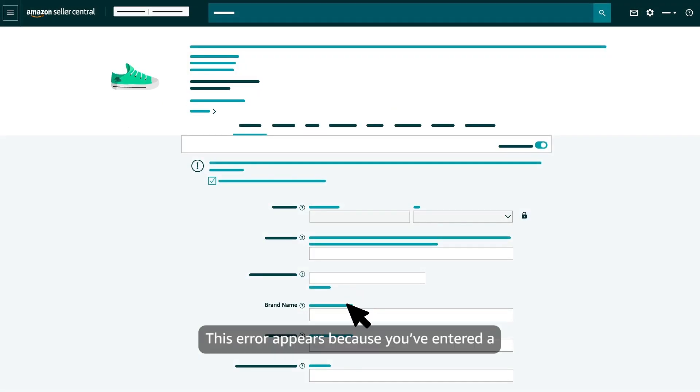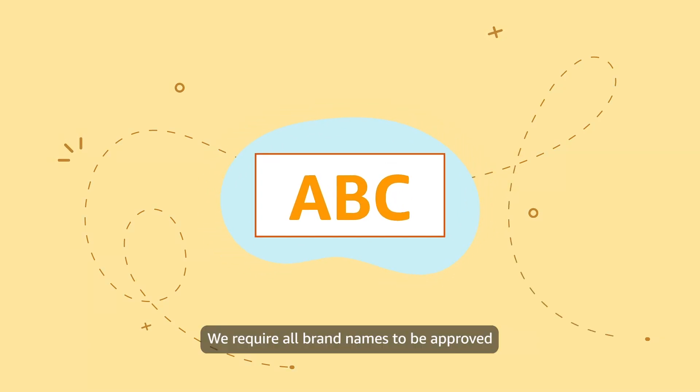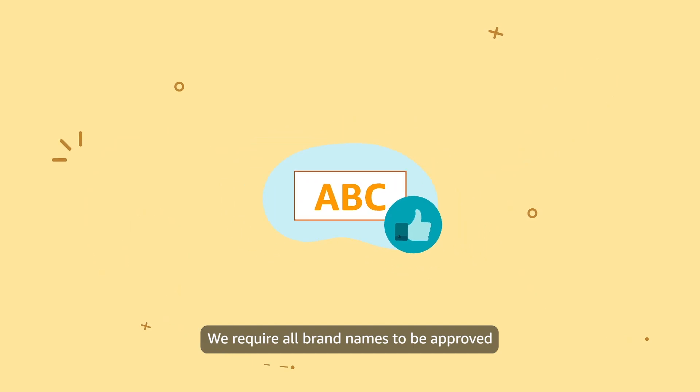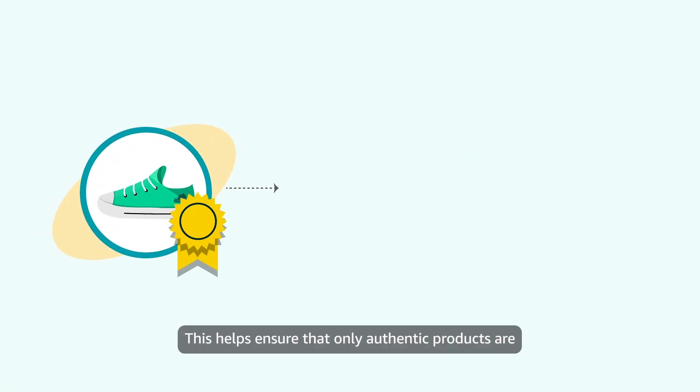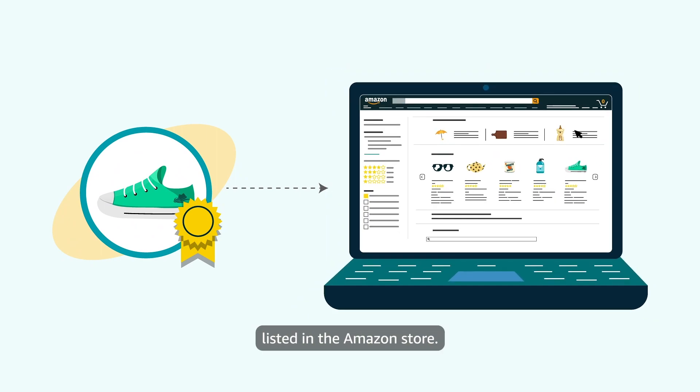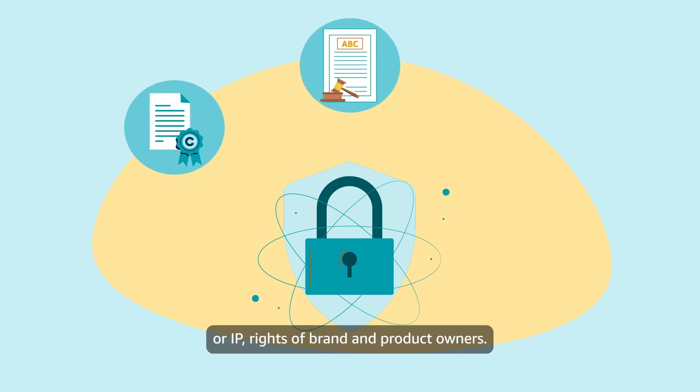This error appears because you've entered a brand name in the brand name field that hasn't been approved by Amazon. We require all brand names to be approved before they can be used to list products. This helps ensure that only authentic products are listed in the Amazon store, and it also helps protect the intellectual property, or IP rights, of brand and product owners.